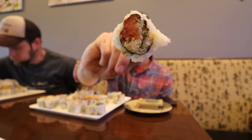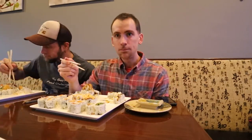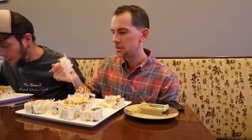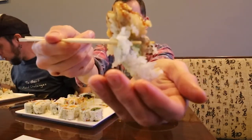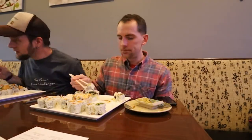Classic spicy tuna. Look how big this roll is. Salmon avocado roll.